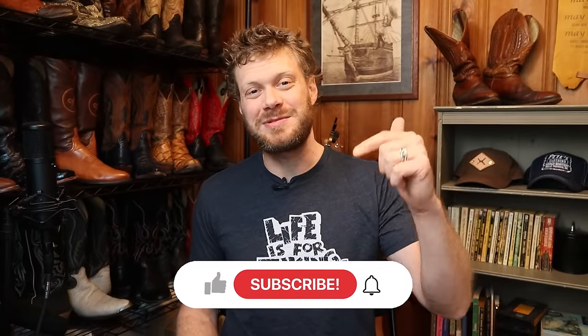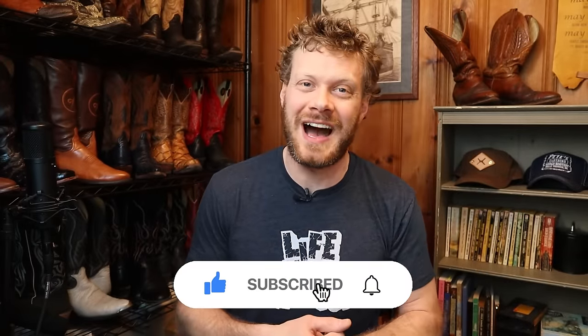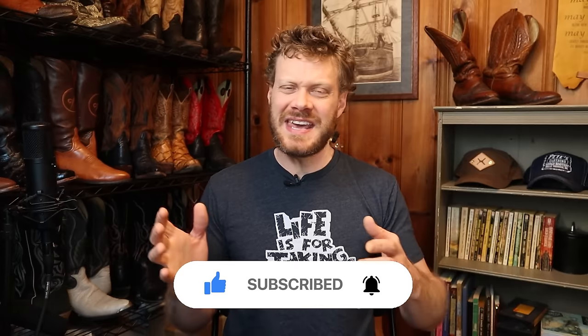Hey everybody, my name is Jeremiah Craig. If this is your first time here please subscribe and always like and comment down below. I've been testing out cowboy boots for the past five years here on YouTube, which is a crazy thing to say. I can't believe I'm still doing it but here we are, and I have come back to regular favorites time and time again, so I wanted to do a quick video about my top five most worn cowboy boots since I started this channel.